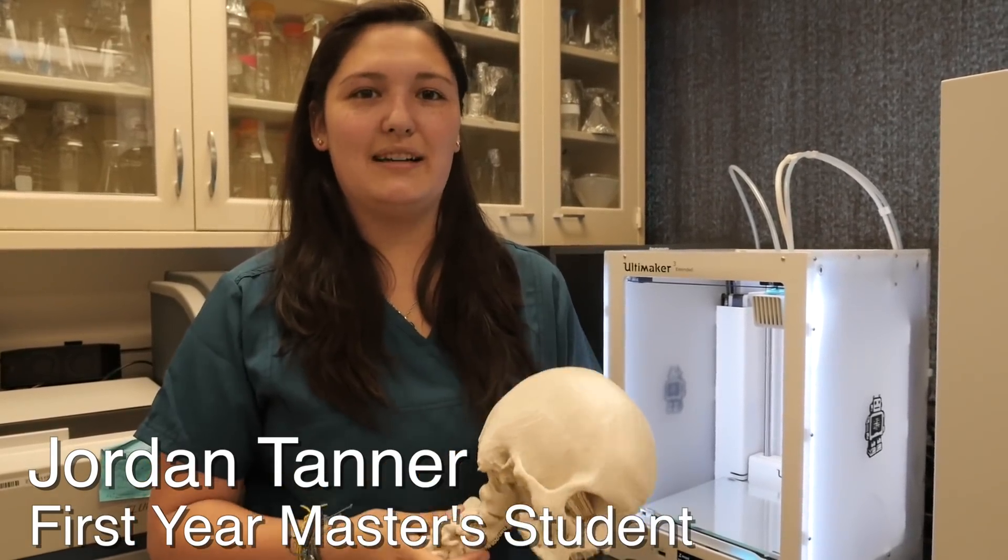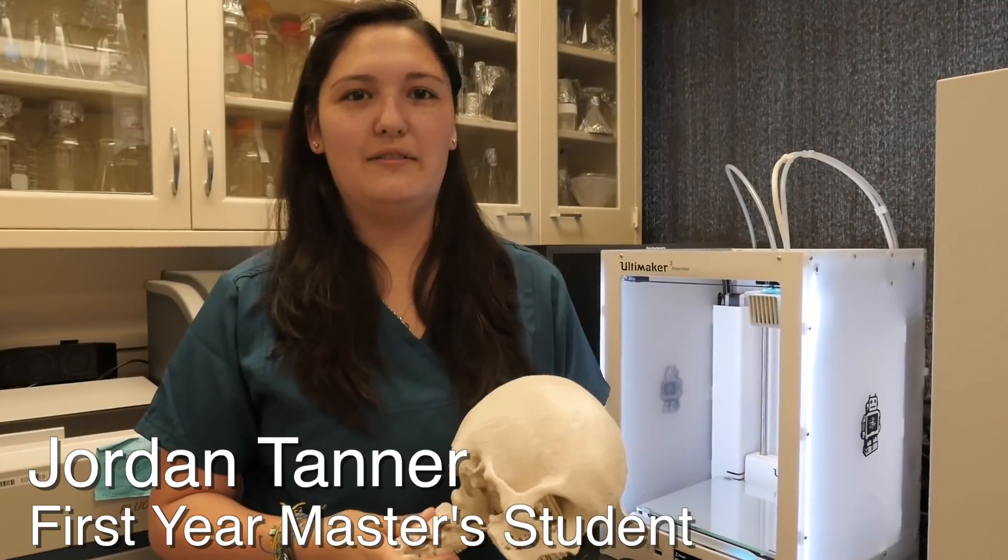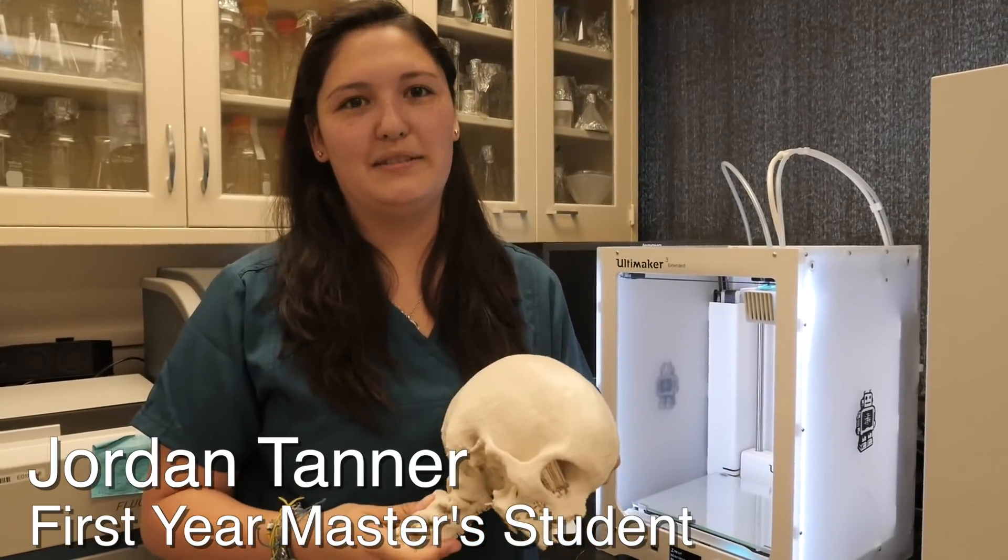I want to be a physician and I've always had a love of anatomy. So combining my love of anatomy and my desire to help people and improve their quality of life, being a physician was the best choice for me.